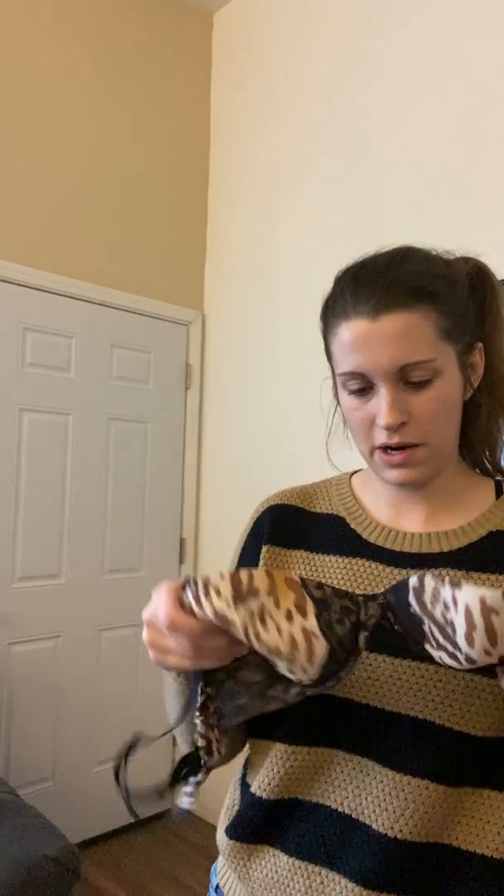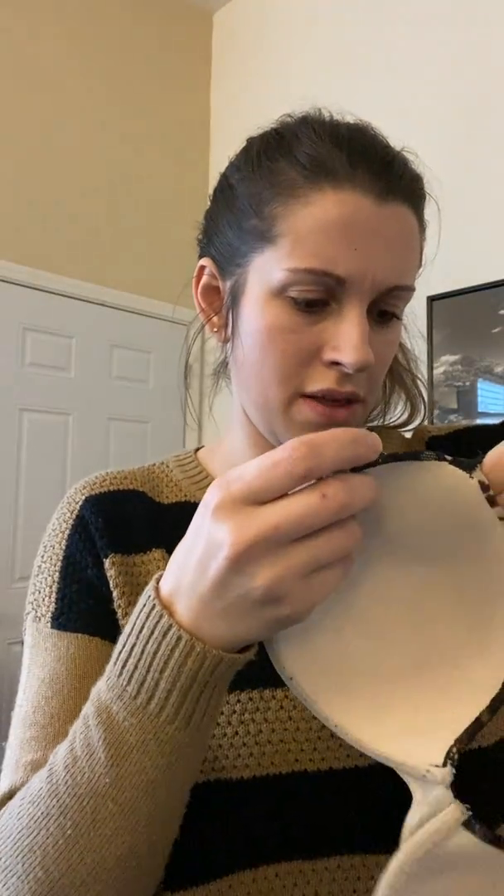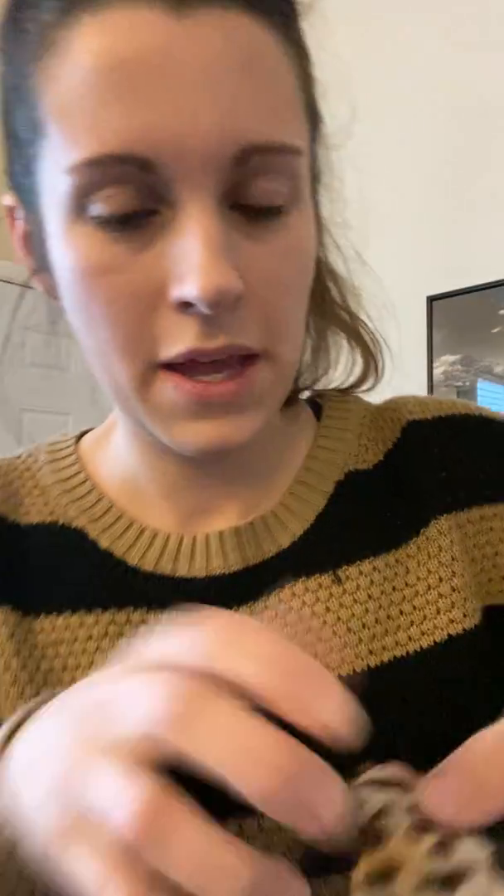I also picked up a bra. I only pick these up if they're good brands and look like they're in like-new condition — I won't buy ones that look heavily used. These ones have straps you can make into cross straps in the back. It's a Victoria's Secret lined demi bra — 'The Nakeds' by Victoria's Secret or something. I have to look into it more, but it's a 36C in leopard print.